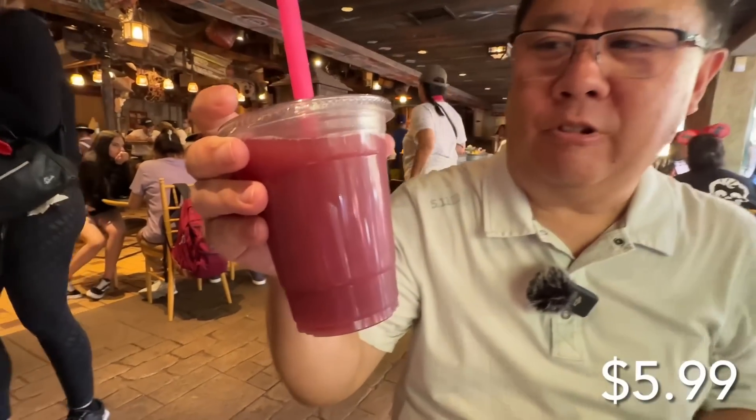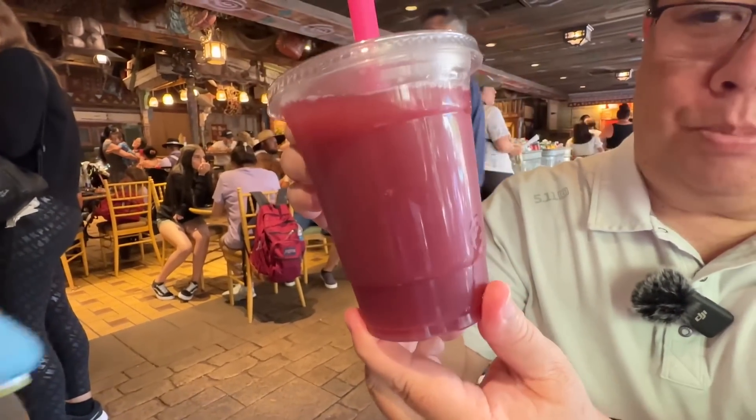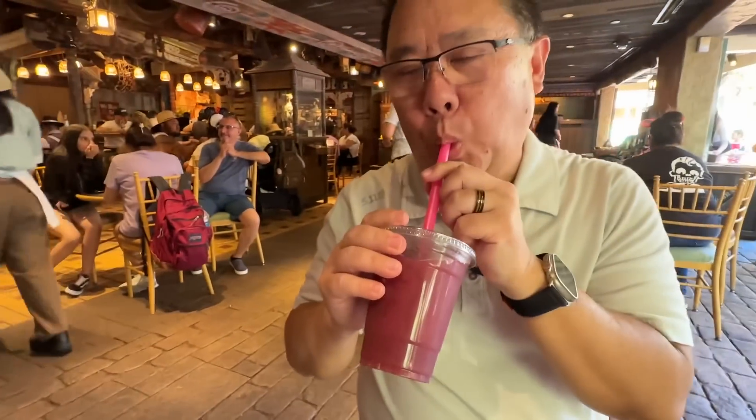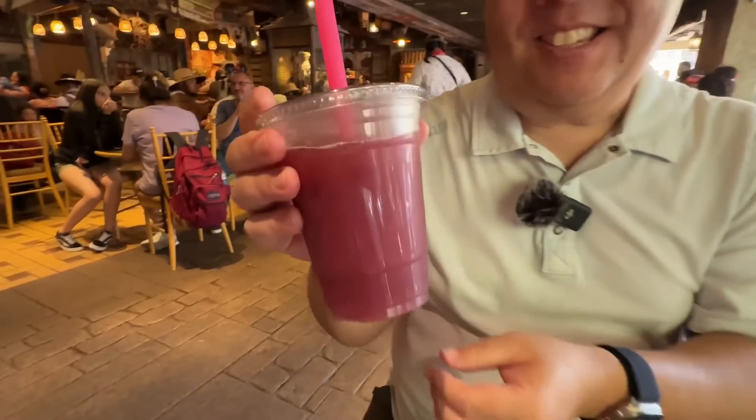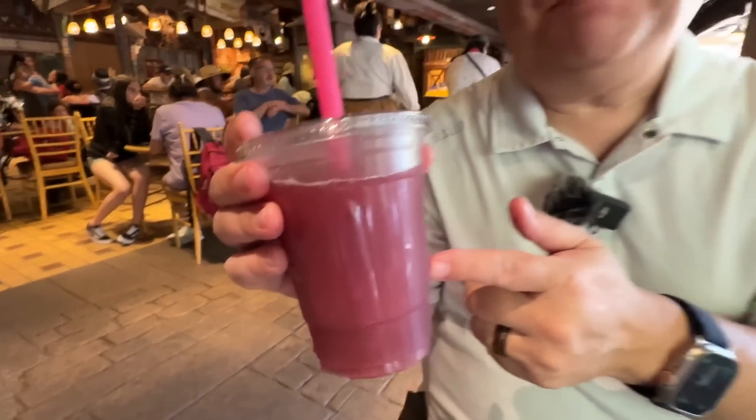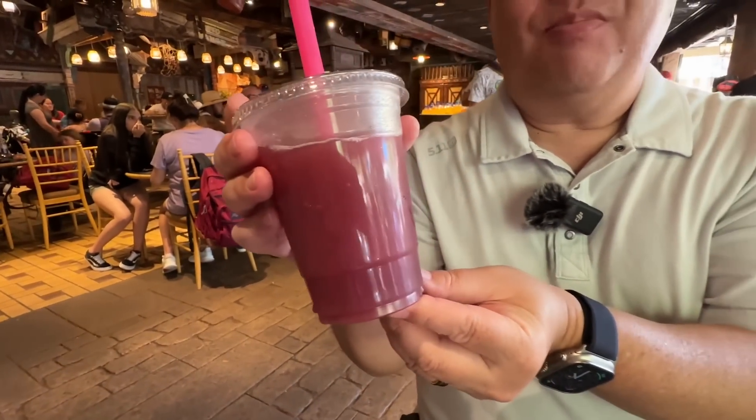Here we have a Jungle Julep drink. It is nice and cold. It kind of looks purple in color. Let's give it a try. This is delicious! You know what it tastes like? It tastes like Welch's grape juice mixed with fruit punch — imagine grape juice, fruit punch, and ice cold. It's delicious. It looks like a slush. Usually when they say julep I always think of some kind of mint flavor, but this has no mint flavor at all. This is perfect on a warm day like this. This and that pork skewer — it's a perfect match.